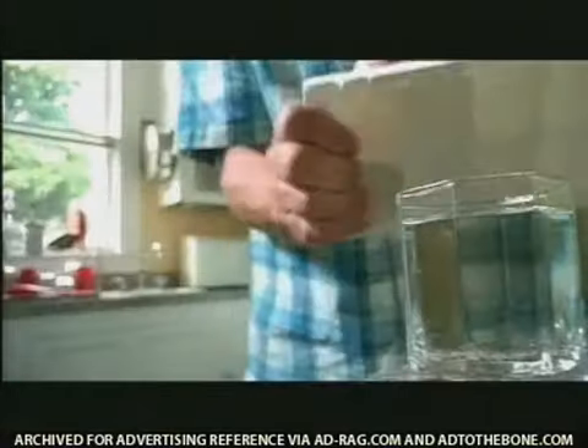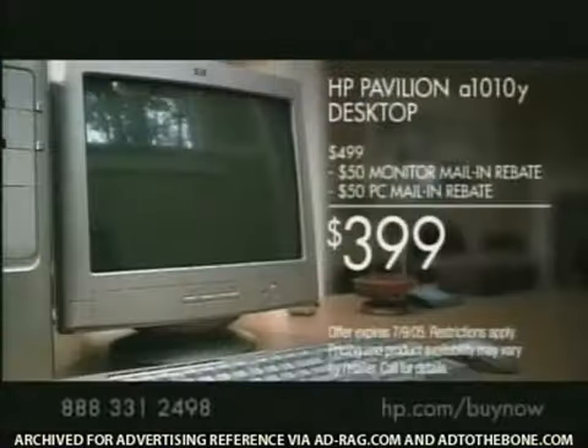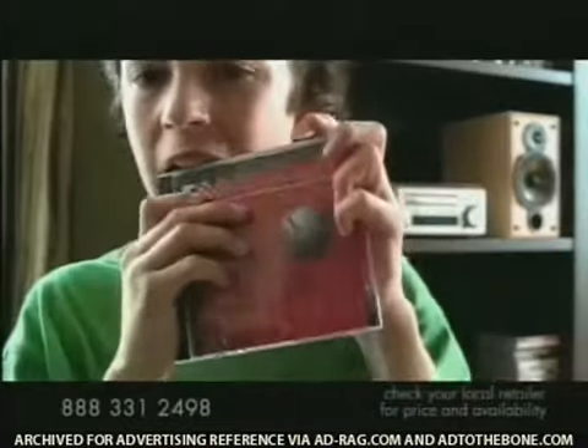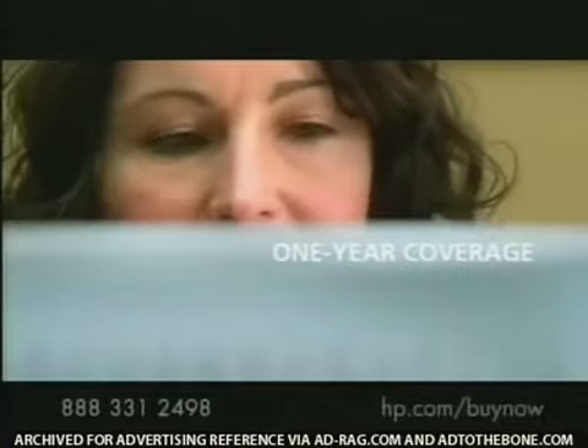When so many little things go wrong, it's good to know some of the big things won't. The nice thing about the HP Pavilion desktop with the Intel Pentium 4 processor isn't just its price — it's the peace of mind you get for the price, like a warranty that's longer than most.